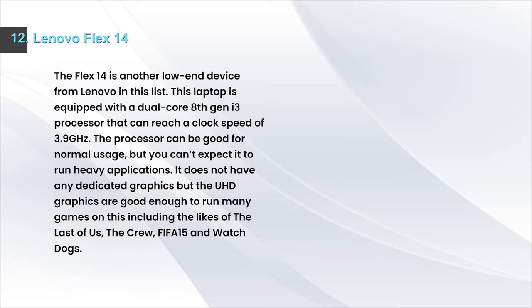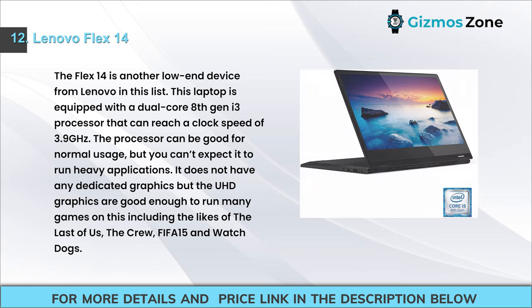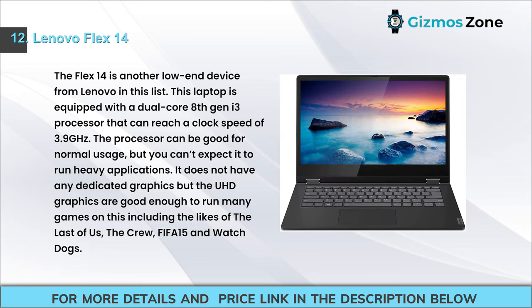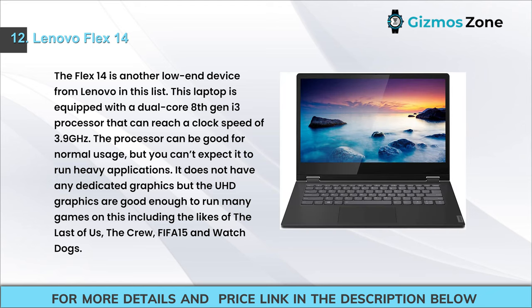Number 12: Lenovo Flex 14. The Flex 14 is another low-end Lenovo device. It is equipped with a dual-core 8th gen i3 processor that can reach 3.9 GHz — good for normal usage, but not heavy applications. It has no dedicated graphics, but the integrated UHD graphics can run games including The Last of Us, The Crew, FIFA 15, and Watch Dogs.